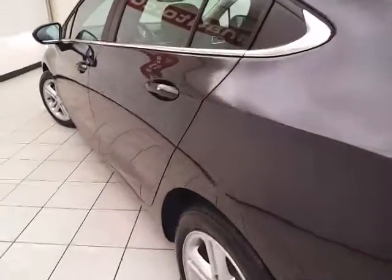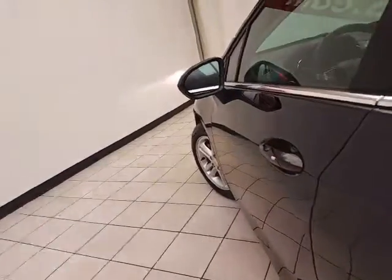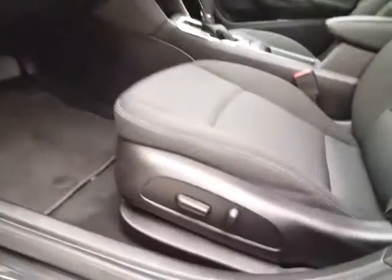Of course, no dents or dings in the body. This LT has keyless entry with remote start, power windows, locks, and mirrors, along with a power driver seat. Plus a tilt and telescopic steering wheel to put you in that perfect driving position.